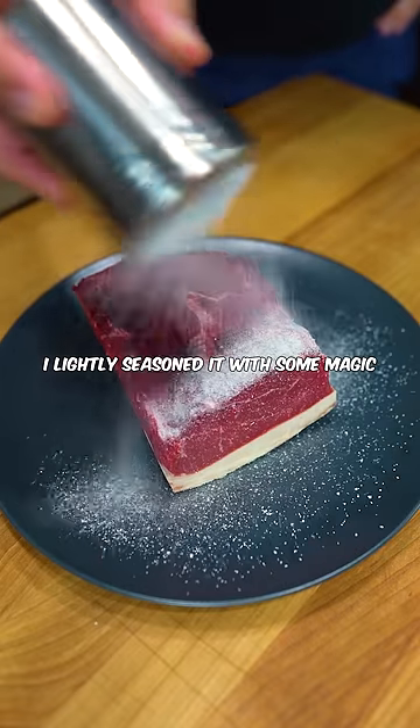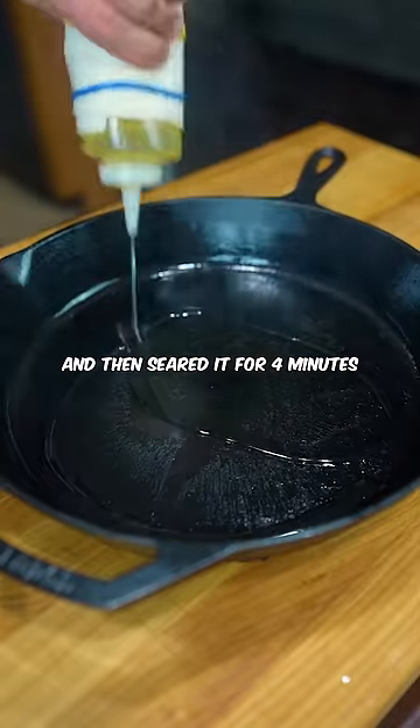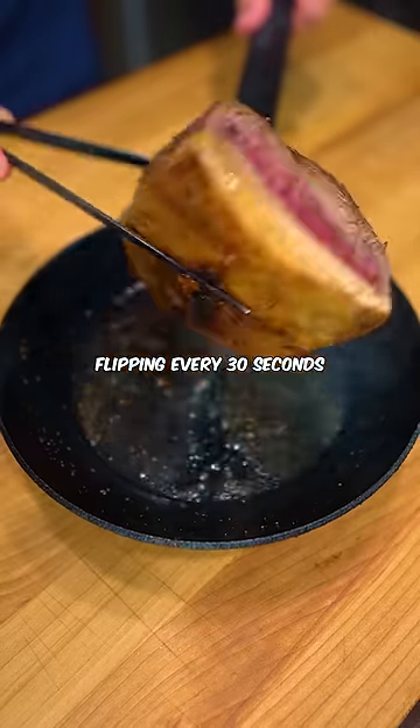For the steak, I lightly seasoned it with some magic and then seared it for four minutes, flipping every 30 seconds.